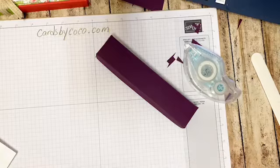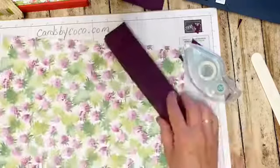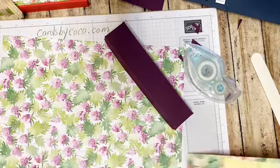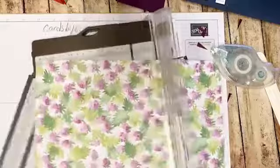So we're going to cut some DSP now. I loved this paper that we got in Celebration, but I never got around to using it - it just didn't happen and it was kind of disappointing for me. As we go into the new catalog, I thought it would be really fun to go ahead and use some of this. We're going to cut this because I want to line the inside, so we're going to cut this at six and seven eighths by one and three eighths.